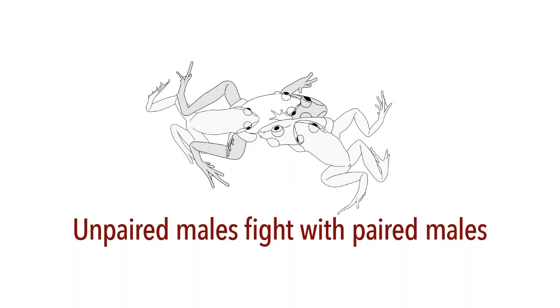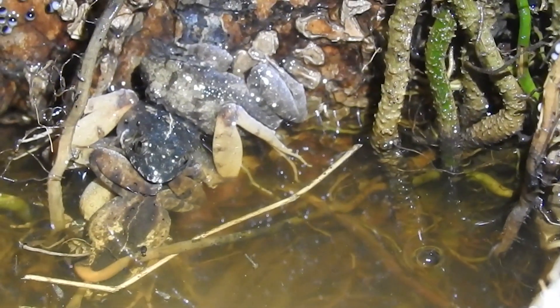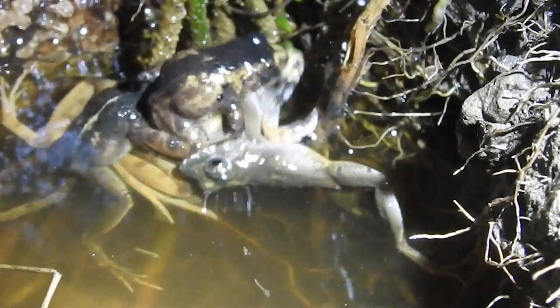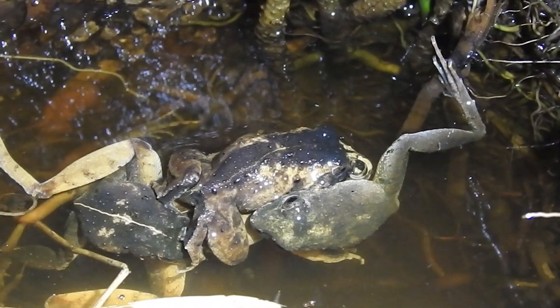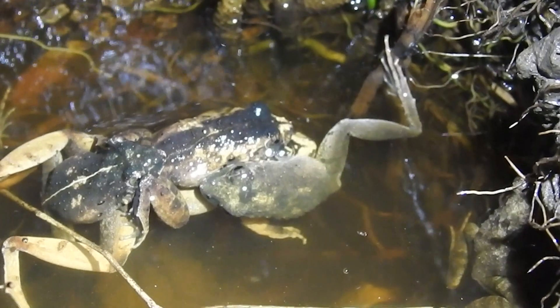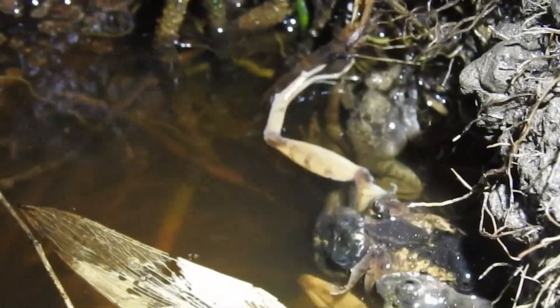Unpaired males fight with paired males, competing aggressively to mate with females. If a male successfully mounts a female, nearby unpaired males may physically fight with the amplectant pair. While continuously calling, they climb on top of the pair to disturb them, and may even try to insert their head between the bodies of the pair from the back to separate them. The defending male often kicks the intruding males with his hind legs. Simultaneously, to avoid attacks, the female climbs the wall of the tree hole with the male on her back.